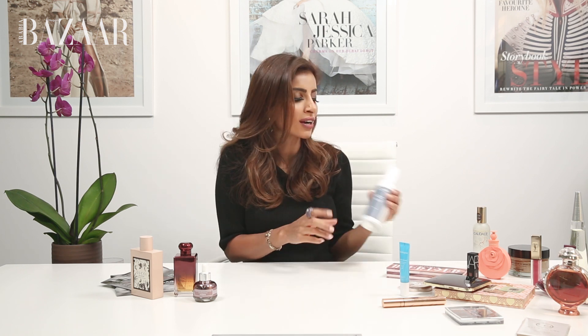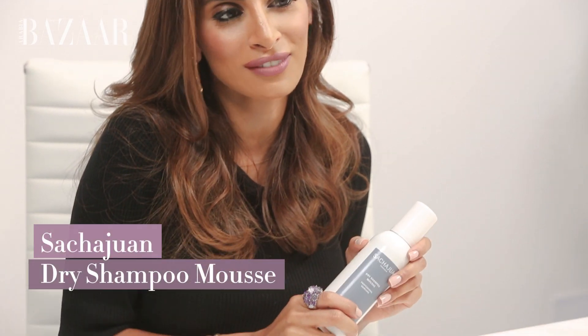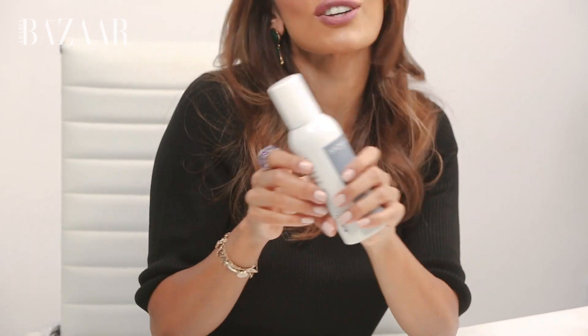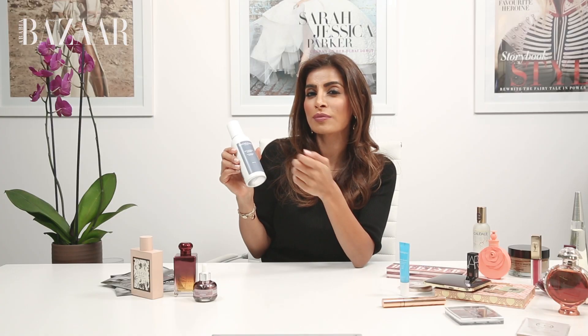If you have long days, whether at the office or like the girls at fashion week who are gone from day to night and need a quick boost, a dry shampoo is definitely a good investment. Make sure you shake it, spray it on the roots of your hair, give it a little toss, and it instantly absorbs any oils and gives you a nice boost of volume.